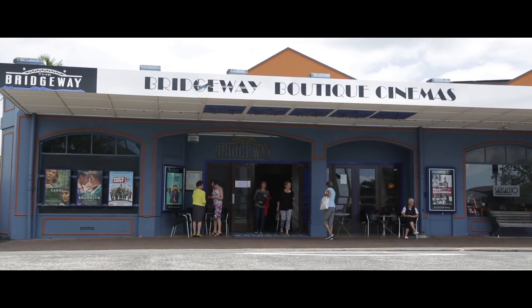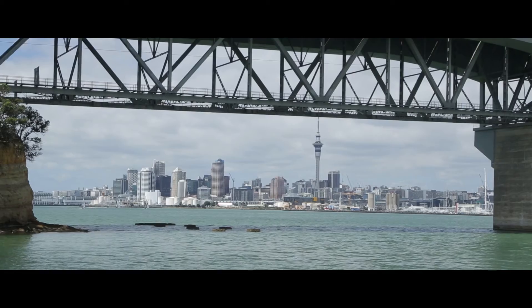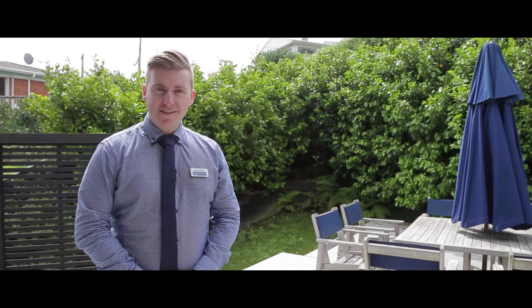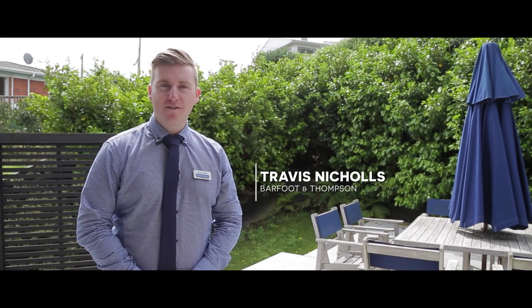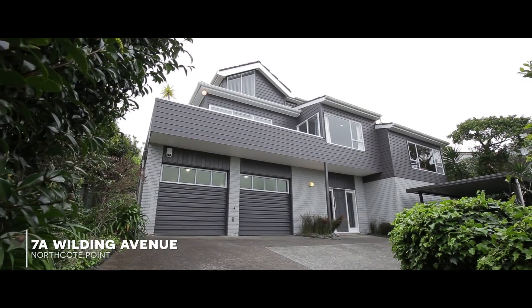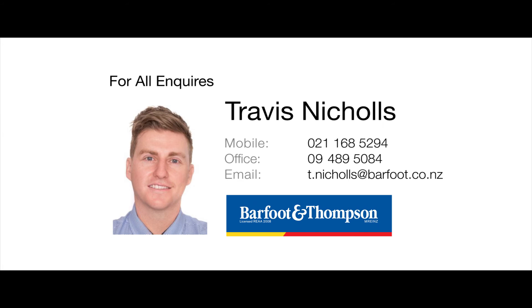In a prized location just minutes from the shops, schools and transport to the CBD, this home ticks all the boxes for growing a family and settling down. This could all be yours just in time for Christmas and the summer holidays. Make sure you get along to the open homes so you can truly appreciate this superb family home. I'm Travis Nichols from Barfoot & Thompson.